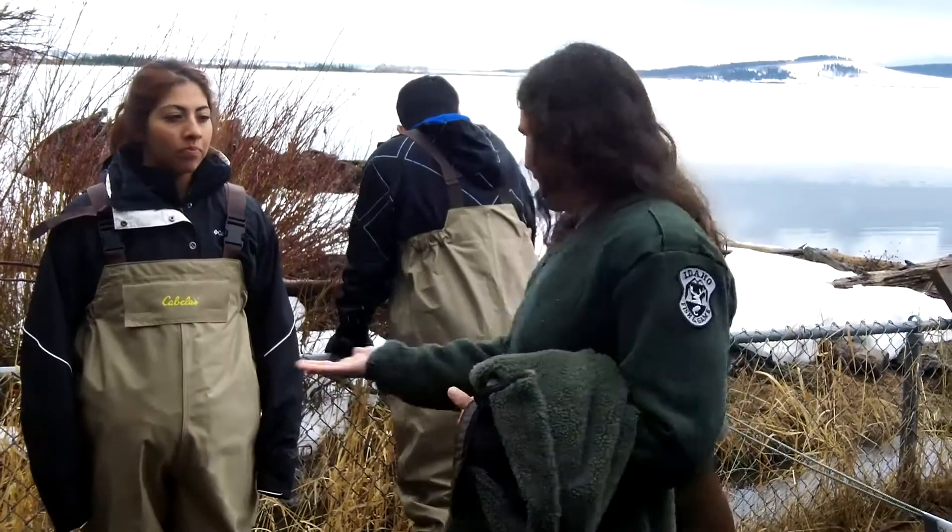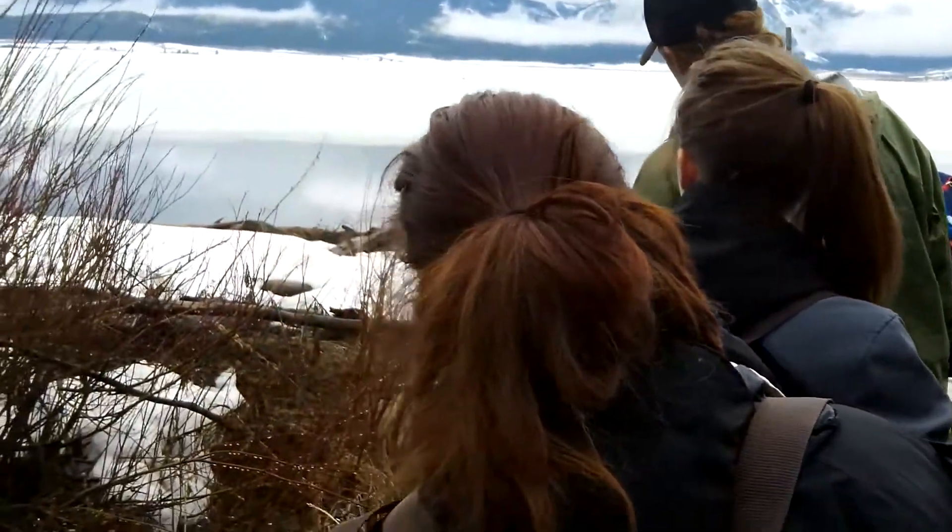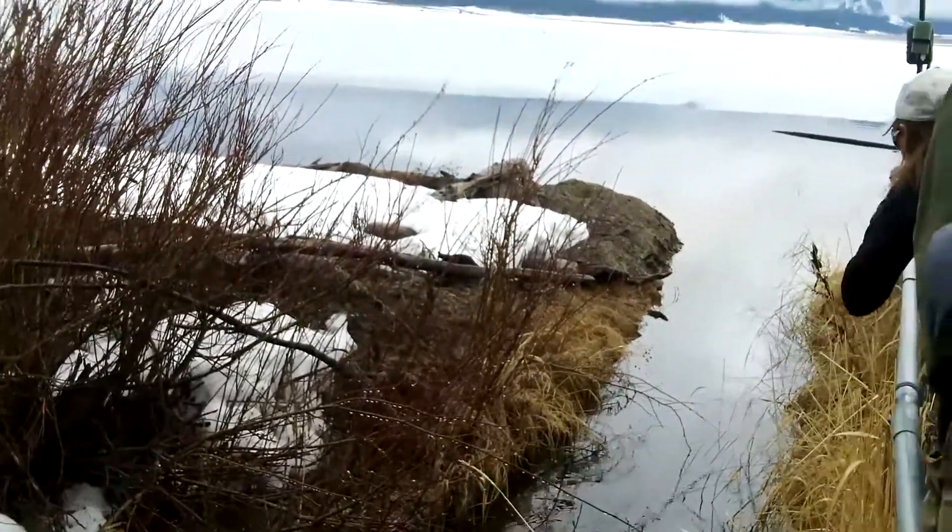This is the Henry's Lake fish ladder — literally right here is the ladder. We fired up in mid-February and pretty much just wait for the fish to start coming up.